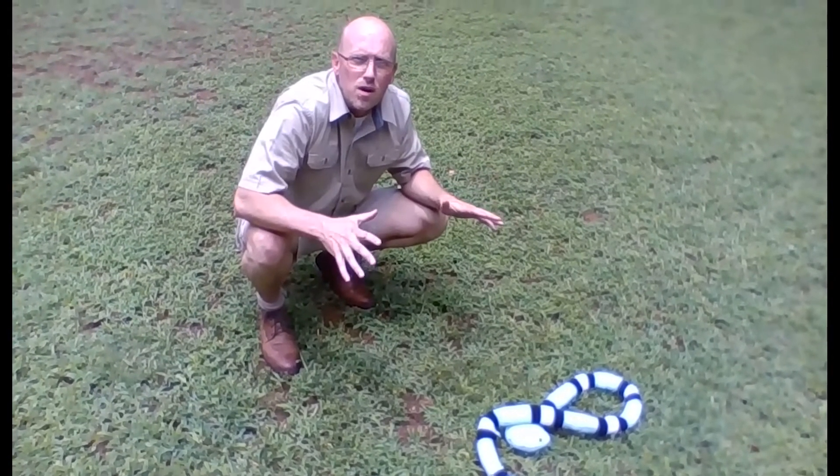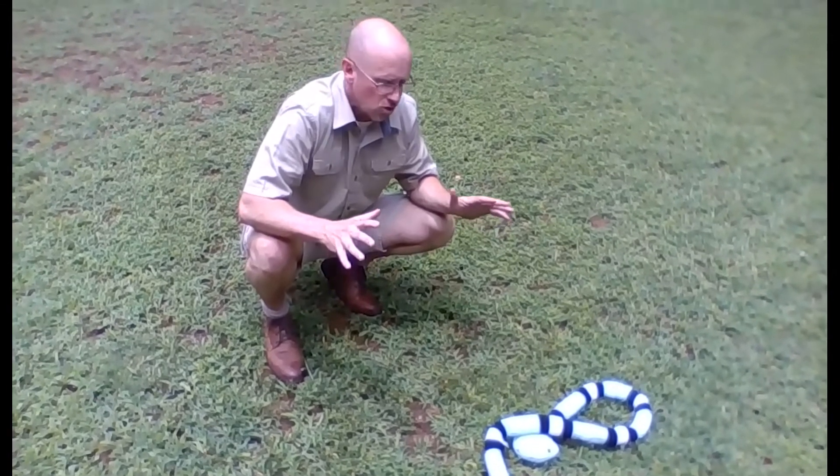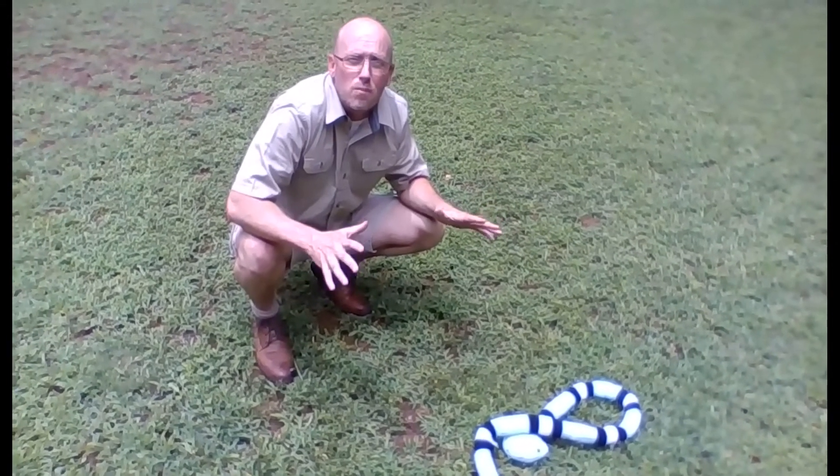Because snakes are actually an important part of our environment and can help keep nature in balance by controlling our mice and rodent populations.